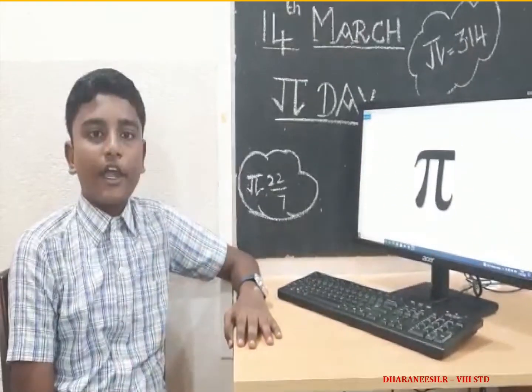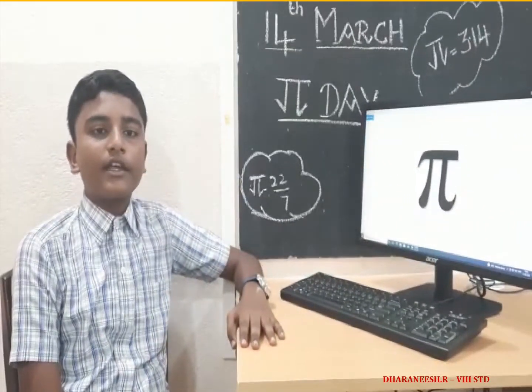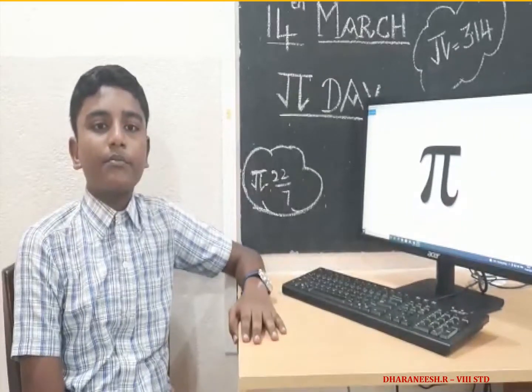What is this funny symbol? Can you guess it? It looks like a table. It is the Greek letter pi.